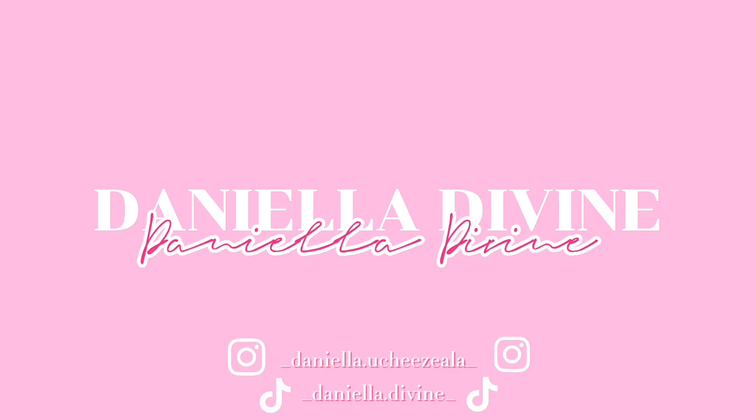Hey guys, welcome back to another YouTube video with your girl Daniella Devine. Today we're going to be doing a little clothes try-on haul — clothes plus accessories shopping haul. I'm just going to show you guys everything that I've gotten over this summer break, because I feel like it's a good amount. I got some different types of materials and new different types of style, so let's get into this video.